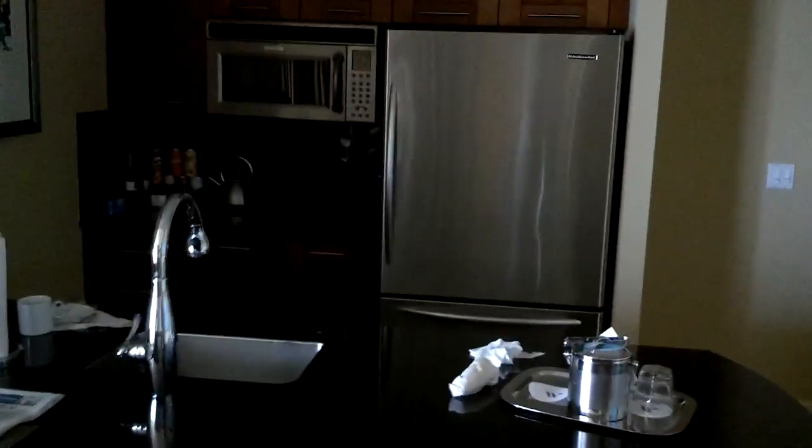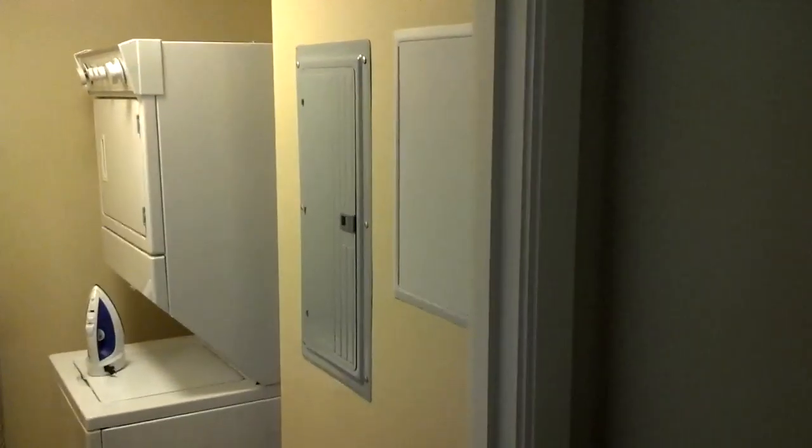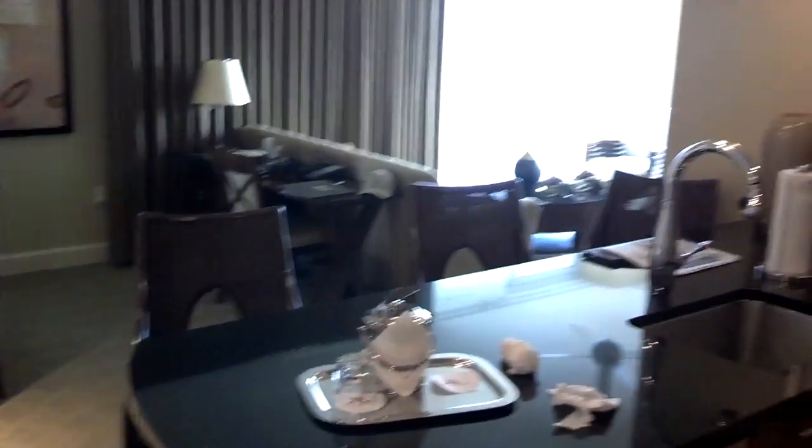We have a full-fledged kitchen and a full-fledged laundry room — that's what we have. And this is our kitchen.